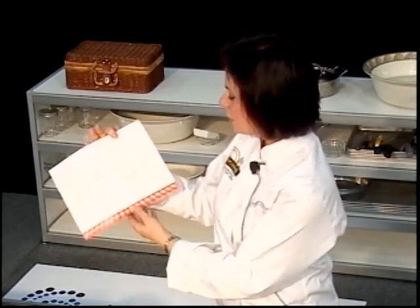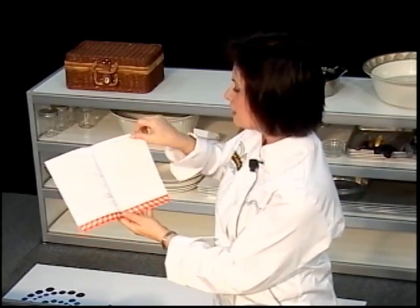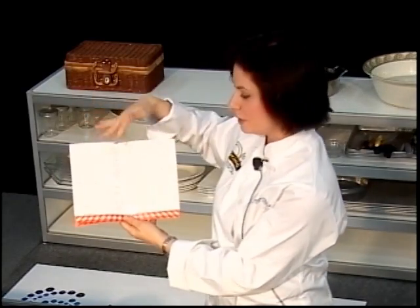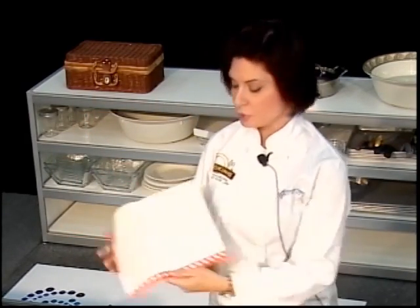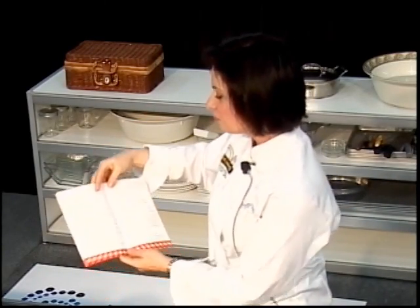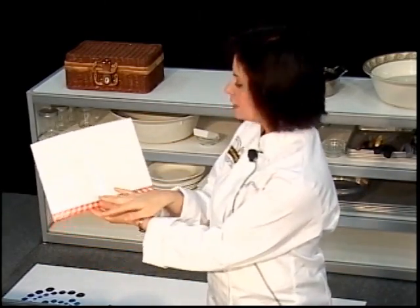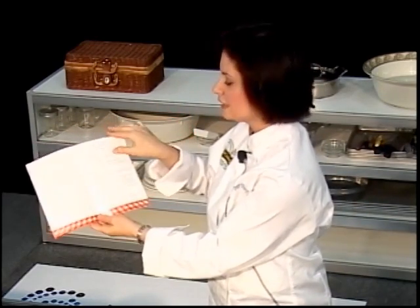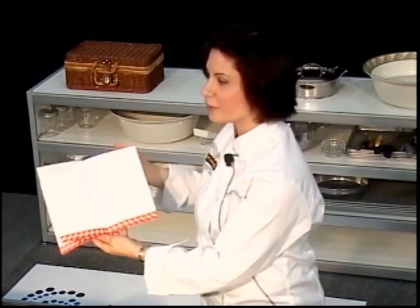The booklet also covers belly-busting ingredients, how to coordinate a proper meal, meal planning tips, pantry building, cooking and serving, planning ahead, eating out resources, and all the recipes themselves. The first recipe I'd like to get started with is our spice-dusted wild salmon fillets with lemon dipping sauce.